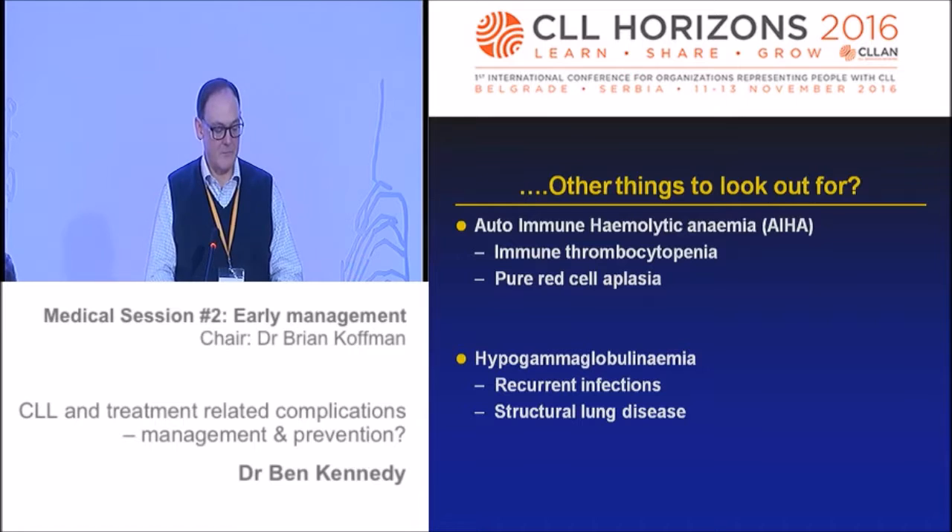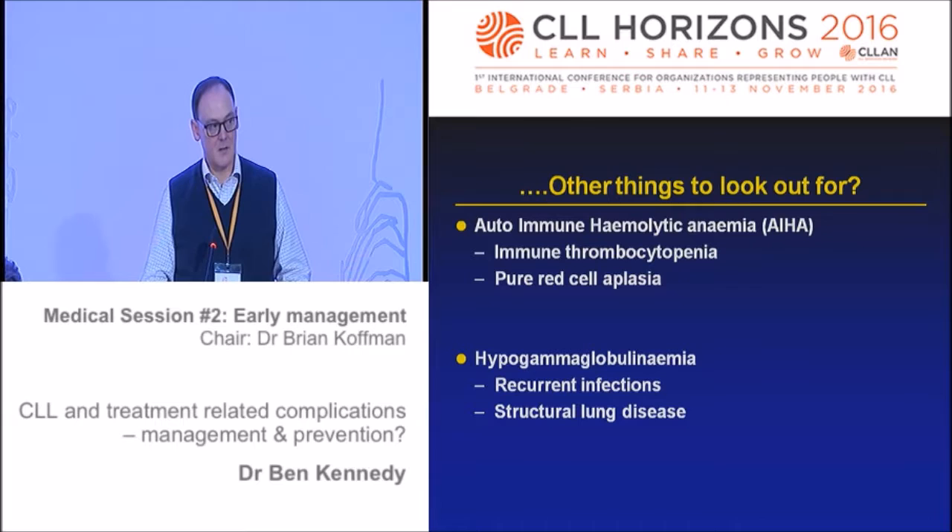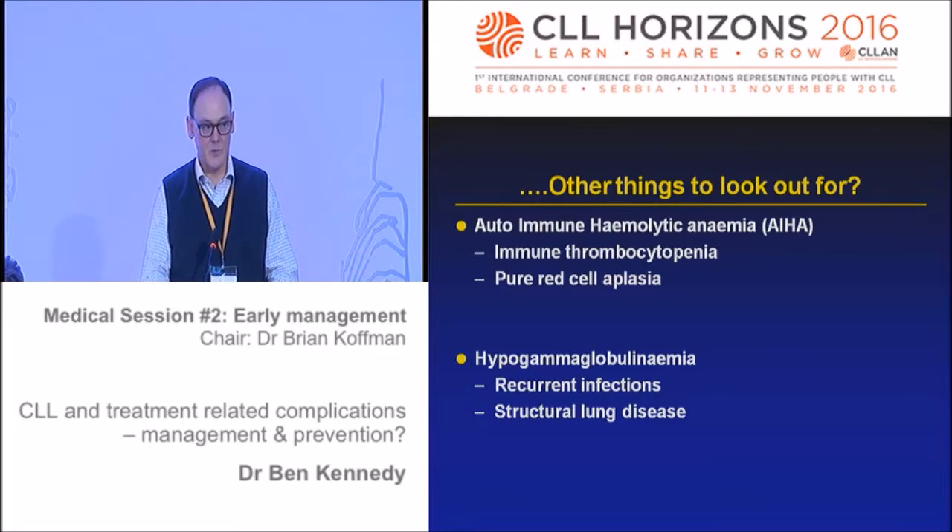What about other things to look out for? Autoimmune haemolytic anaemia - this is where an antibody is produced against red blood cells, sitting on the red cells, and the body is fooled into thinking those red blood cells are abnormal. They are taken out of the circulation, usually in the spleen, and you can make people profoundly anaemic over a very short period of time. You can have the same process with platelets, causing a very low platelet count and a risk of bruising and bleeding. Rarely, there's also red cell aplasia, where red cells are taken out almost before they're born in the bone marrow.